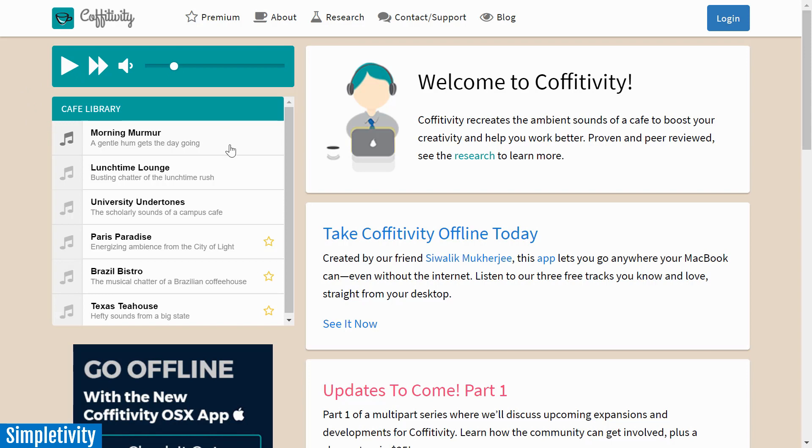Coffitivity has a few other sounds that you can choose from, including the sound of a lunchtime rush. University Undertones is the sound of a campus cafe. So there are a few different restaurant-style environments that you can play with here on Coffitivity. They give you three to start out with, and if you'd like to hear their entire playlist, you can subscribe to their premium version.